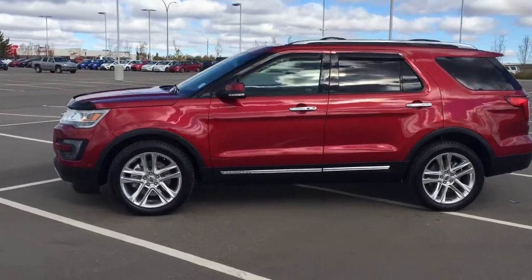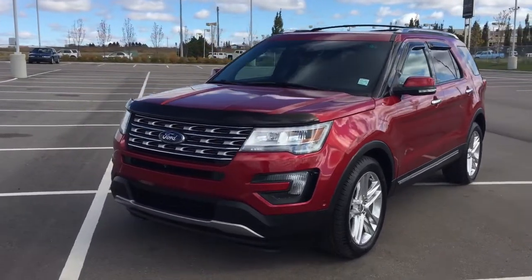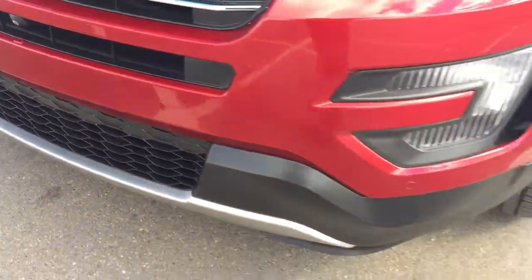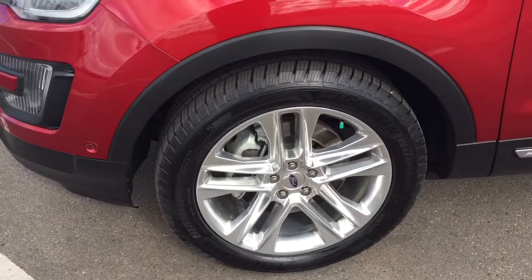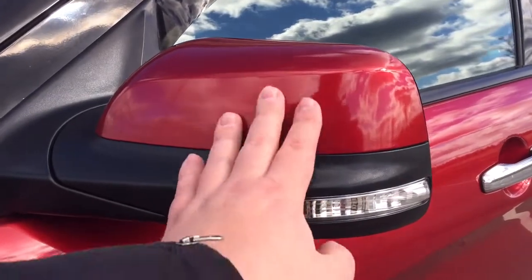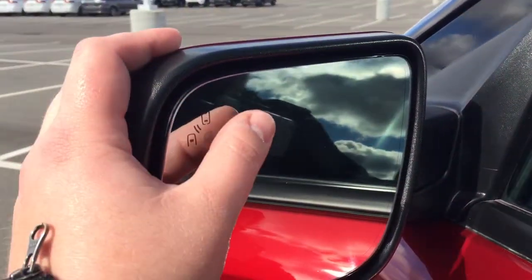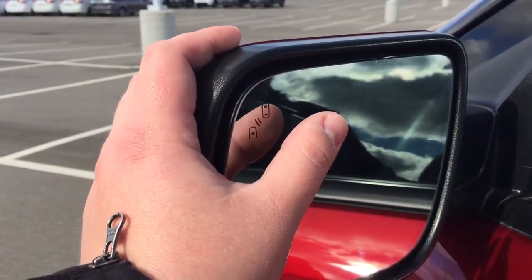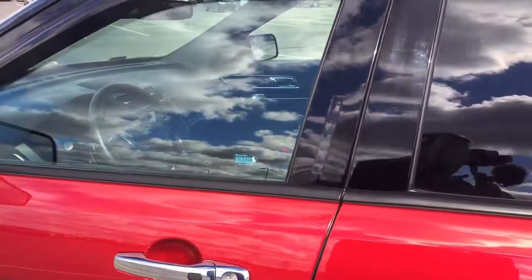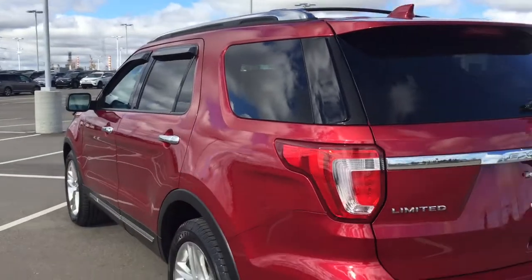A couple of the exterior features you will see on this Limited are its daytime running lights. Taking a closer look at the front bumper, you have your parking sensors, and over on the side you have your 20-inch aluminum alloy wheels. You also have foldable mirrors, and on the inside of the mirror you have your blind spot monitoring indicator, which lights up to let you know there is another vehicle right beside you. You also have integrated signal lamps, window visor guards on all four windows, and a roof rack.